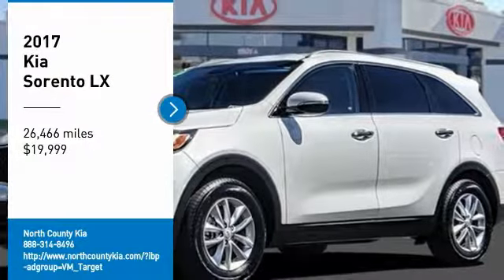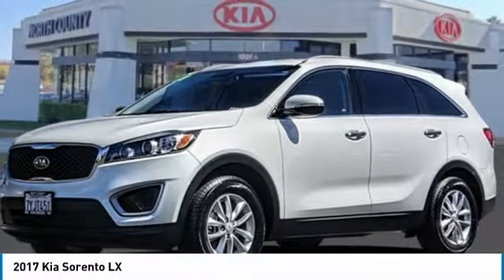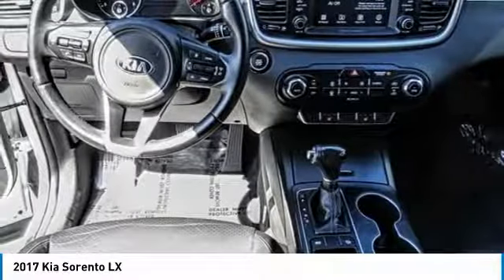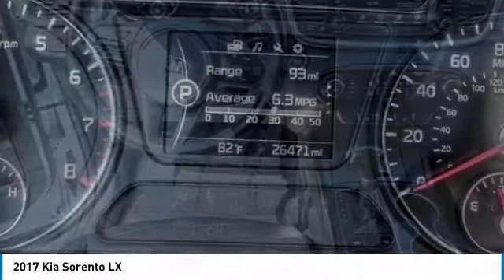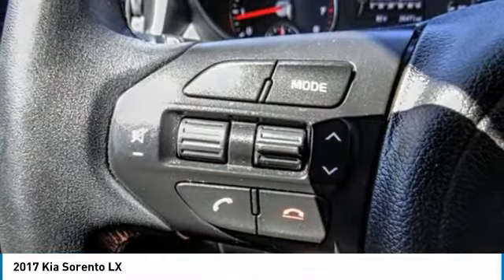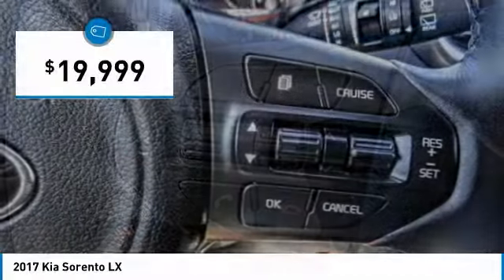Come test drive the 2017 Sorento. The Kia Sorento is a comfortable riding, powerful, compact SUV loaded with impressive standard features. Take one look at its stylish, sleek design and you'll want to cross over to a Sorento, and it is priced below $20,000.